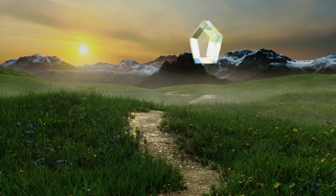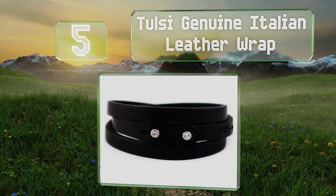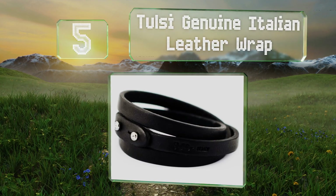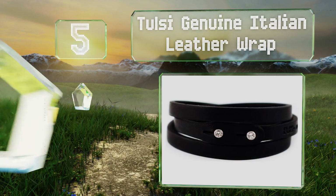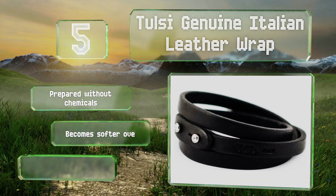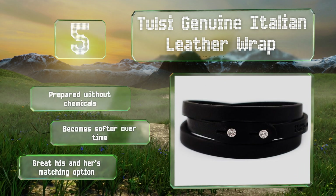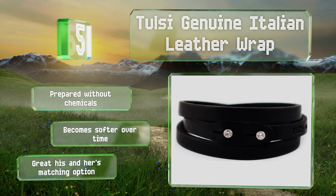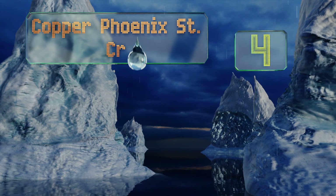Halfway up our list at number five, if you're shopping for someone who loves ripped jeans and rejects anything too girly, then the Tarsi Genuine Italian Leather Wrap should be up to the challenge. Featuring two small Swarovski crystals on the closure, it has just the right amount of femininity for a rebel. It's prepared without chemicals and becomes softer over time. It makes a great his and hers matching option.